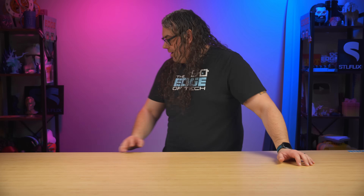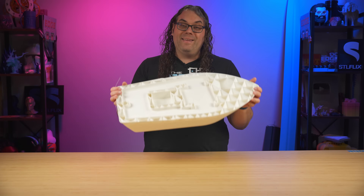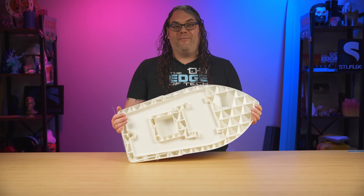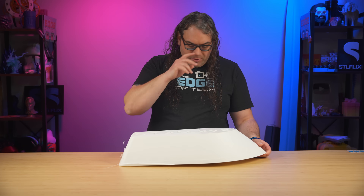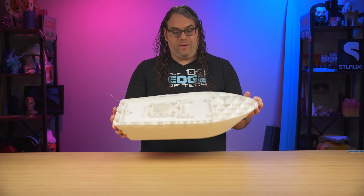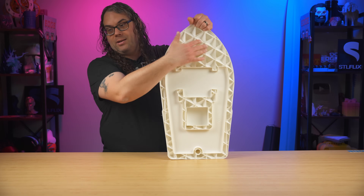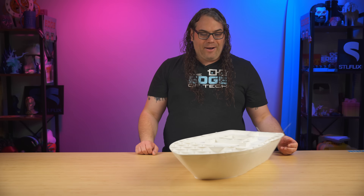I was so excited about that success that I decided to shift my focus to something even bigger: a Benchy. That's right, a giant Benchy. And if you guys followed the channel a year ago, you found out that it failed. This is a lot of filament to fail. It was about 2.5kg, and I was like, 'dang it.' I was pretty sad about that.